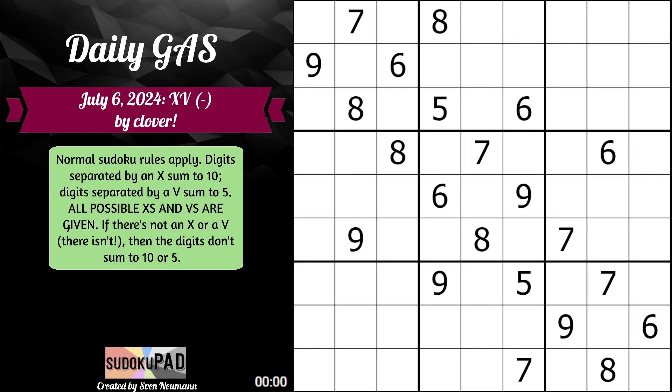Hello, and welcome to the Daily Gas for July 6th, 2024, called XV- by Clover. Normal statistical rules apply. Digits separated by an X sum to 10, digits separated by a V sum to 5. All possible X's and V's are given. If there's not an X or a V, there isn't — the digits don't sum to 10 or 5.